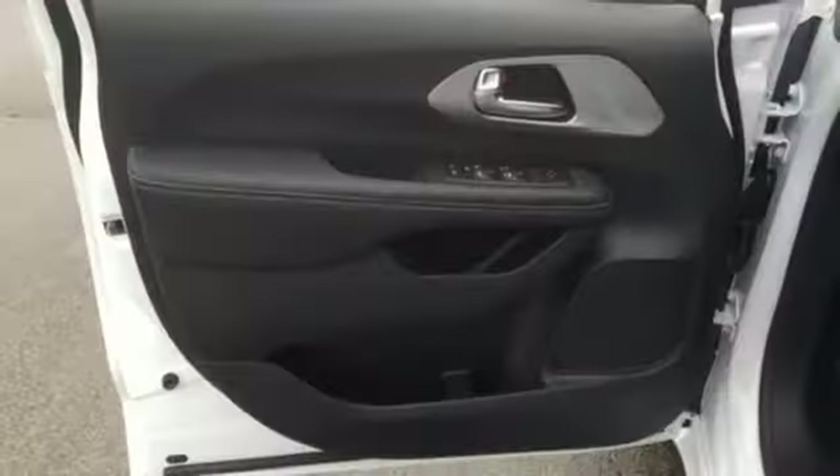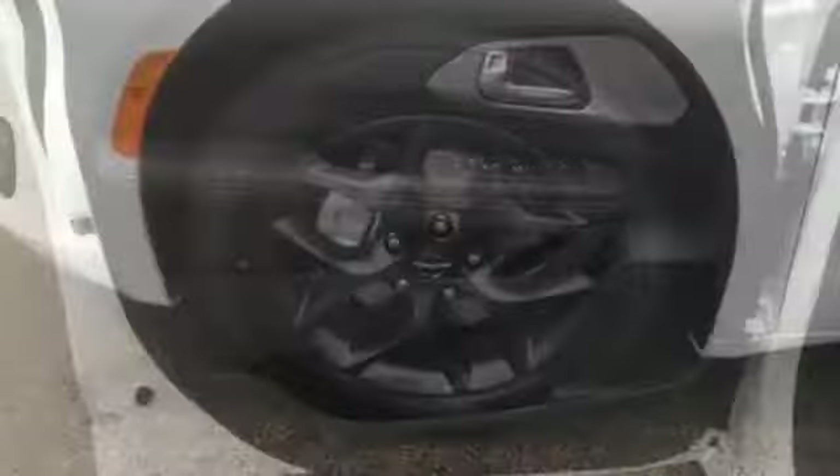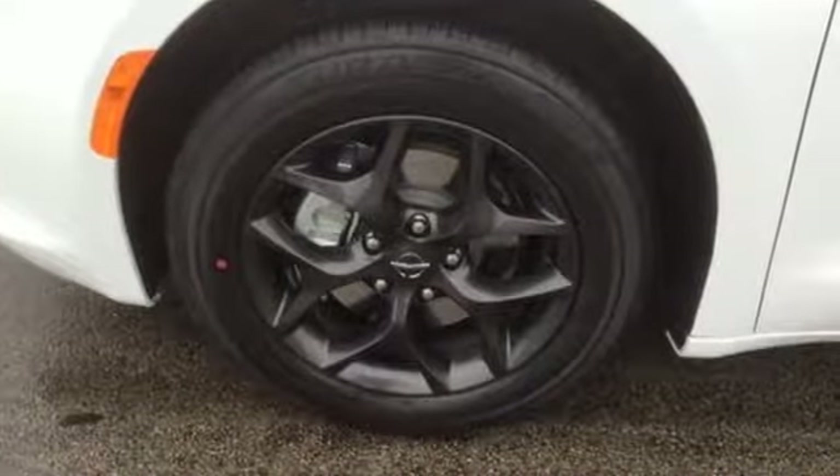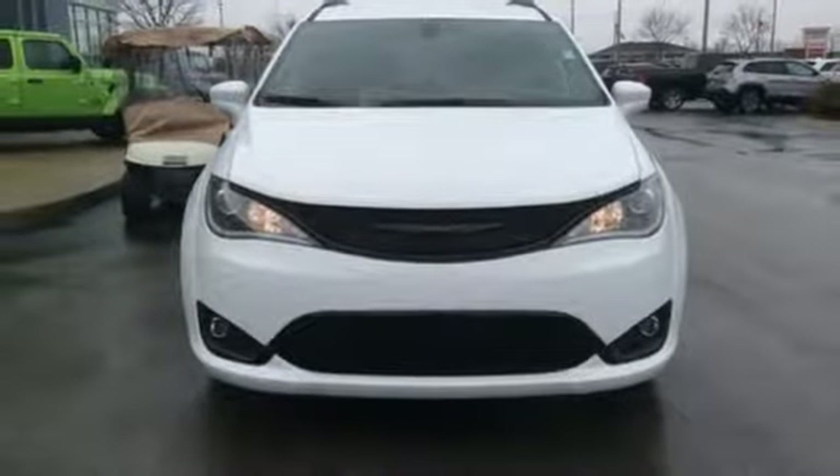Streaming audio. Doors and push button start proximity key. Front heated leather bucket seats. Rear parking sensors. Remote engine start smart device. Dual zone climate control.